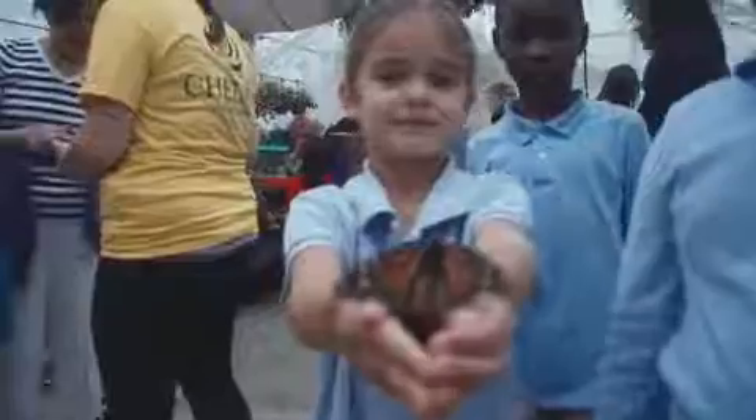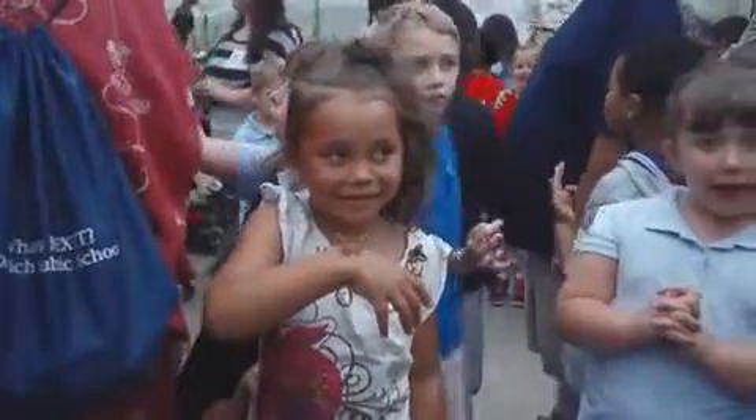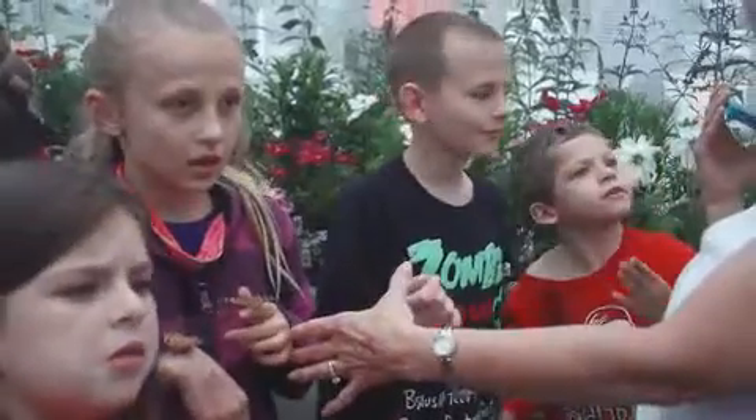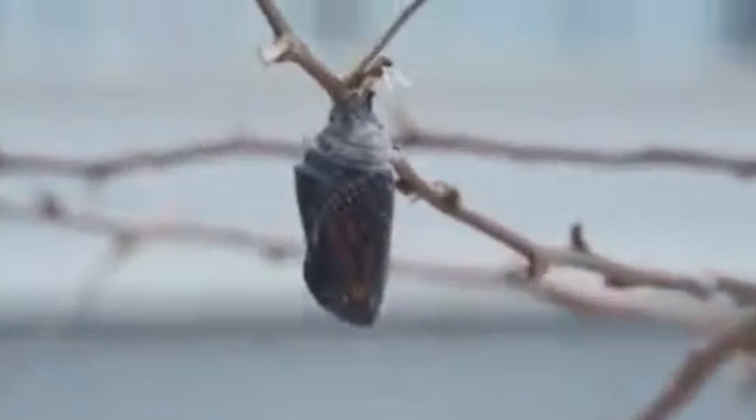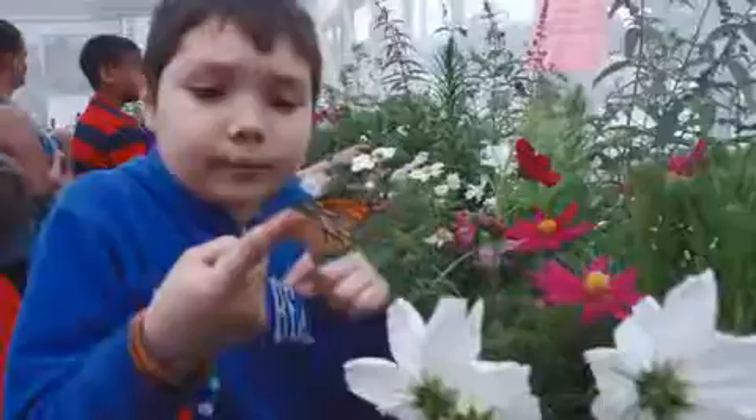The kids absolutely adore it, and we offer them nectar to dip their finger in and hold it up. They love doing that, and butterflies land all over them, and the kids are very gentle. Many of their teachers have included butterflies in the curricula, so the children have an idea of what they should be looking for. And we do have demonstrations of the four stages of a butterfly's life. It's magical to the children, the expression on their faces.